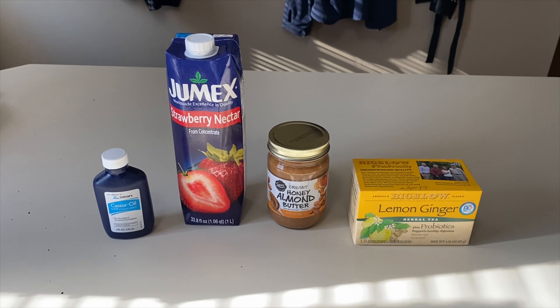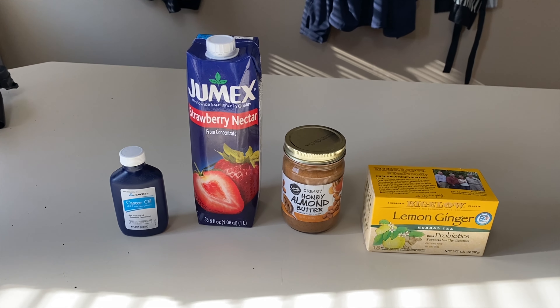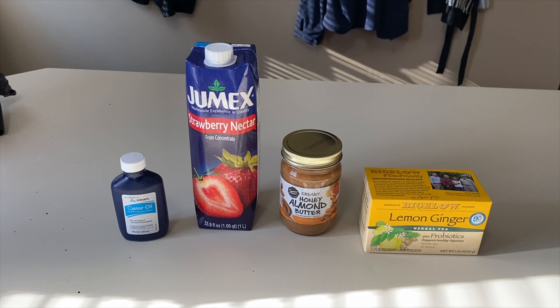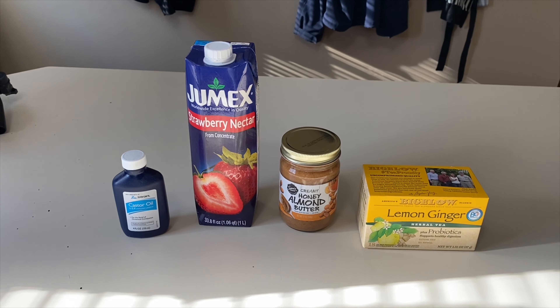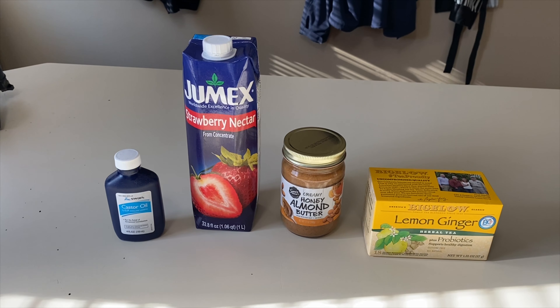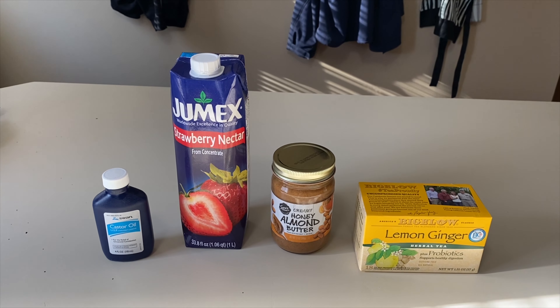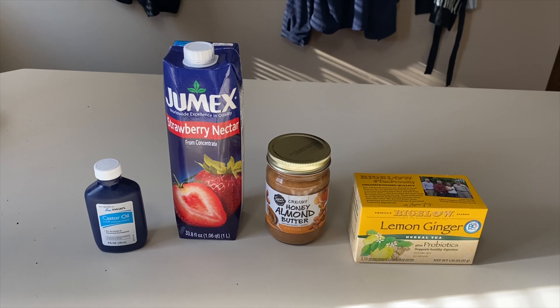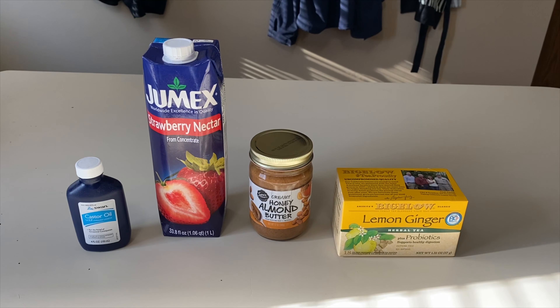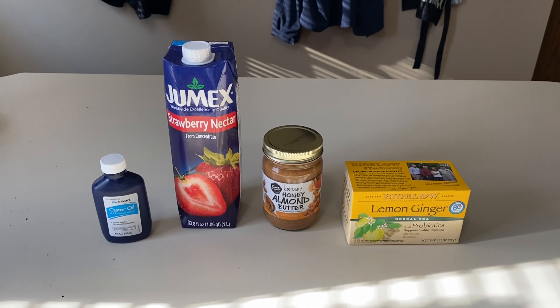The first ingredient is lemon verbena tea. Meijer, Walmart, and Health Hut didn't have it — my poor mom went everywhere looking for it. But apparently it's not super important in the recipe. A lot of people were saying lemon ginger tea was a good substitute, so that's what I opted for. The recipe calls for eight ounces of tea. The next ingredient is apricot nectar, which is also not super important — it's used to mask the taste of the other ingredients. I substituted strawberry nectar since none of the places had apricot.